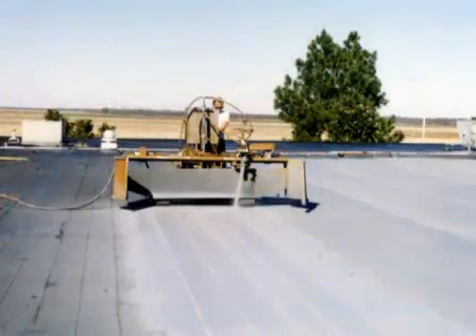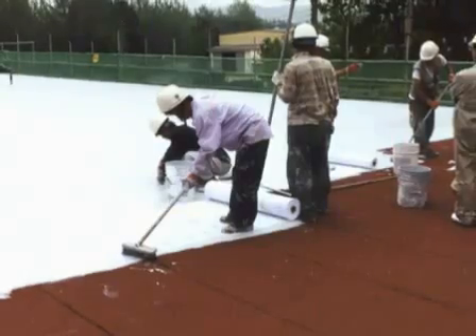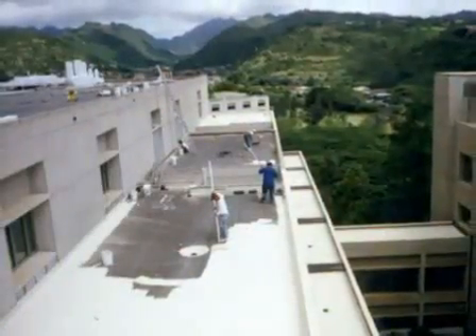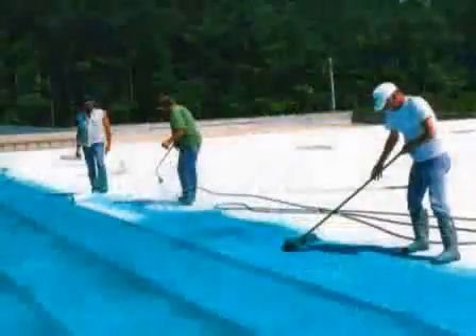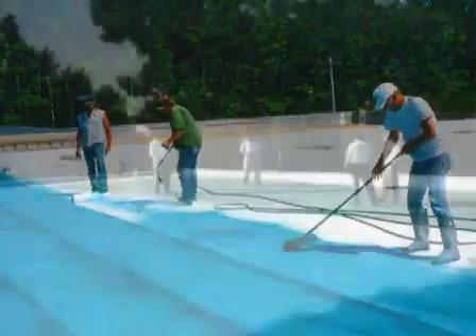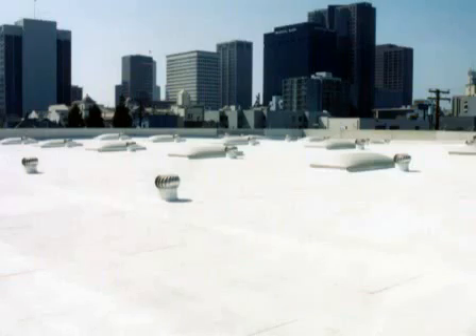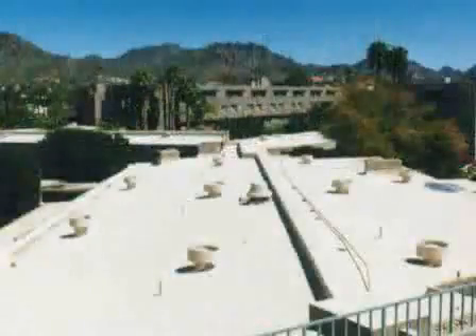installation techniques and procedures. Basic installations can also be applied by qualified in-house maintenance personnel. Once properly installed, RoofMate is covered by non-prorated 5, 10, or 15-year warranty programs. These extendable warranties are a guarantee to the building owner that the installed system will remain leak-free for the term of the warranty.